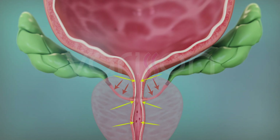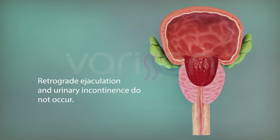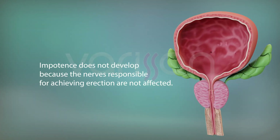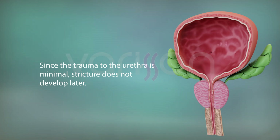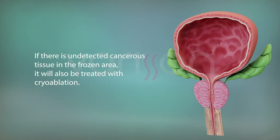During the freezing process, since the urethra, sperm ducts, and sphincters are not damaged, retrograde ejaculation and urinary incontinence do not occur. Because the nerves responsible for erection are not affected, impotence does not develop. Minimal trauma to the urethra prevents future urethral stricture. Lastly, if there is undetected cancerous tissue in the frozen area, it is also treated with cryoablation.